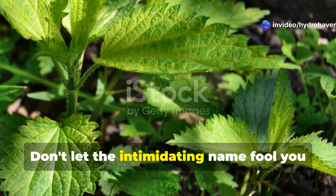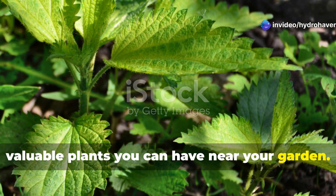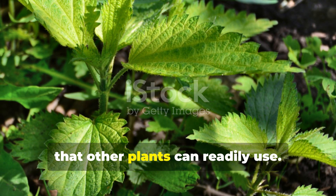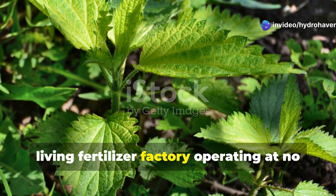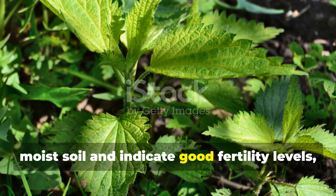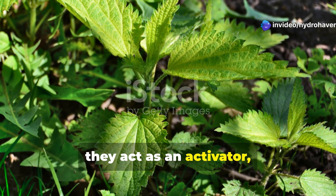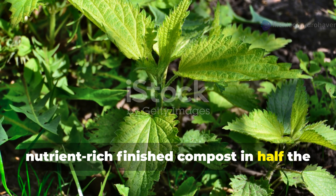Don't let the intimidating name fool you — stinging nettles are among the most valuable plants you can have near your garden. These vigorous growers are incredibly efficient at extracting nitrogen from the soil and atmosphere, then storing it in their leaves in forms that other plants can readily use. A patch of nettles is essentially a living fertilizer factory operating at no cost to you. Nettles thrive in rich, moist soil and indicate good fertility levels, so their presence tells you that your soil has potential. When you cut nettles and add them to your compost, they act as an activator, speeding decomposition and creating nutrient-rich finished compost in half the usual time.